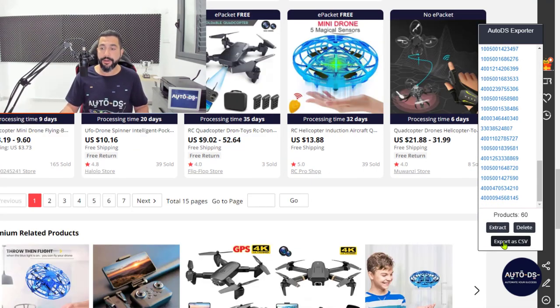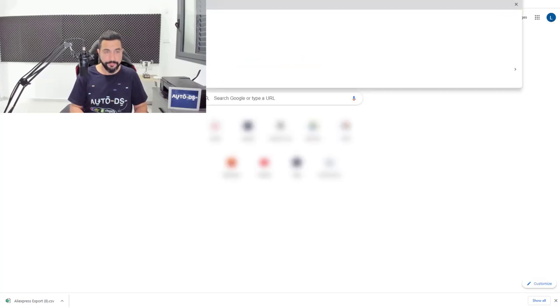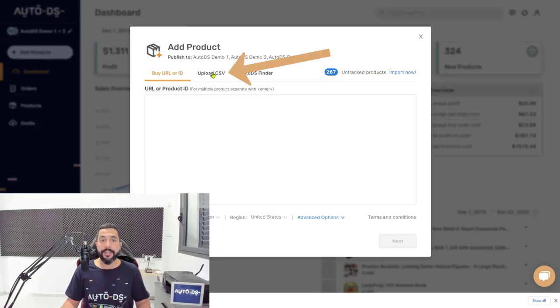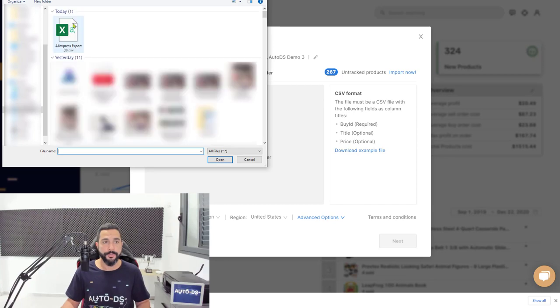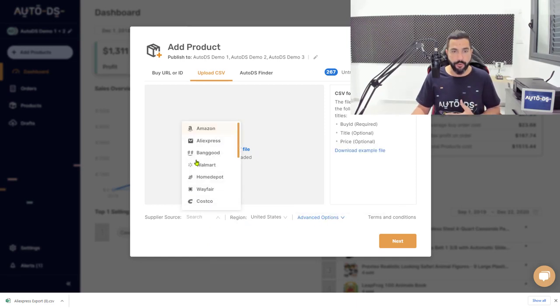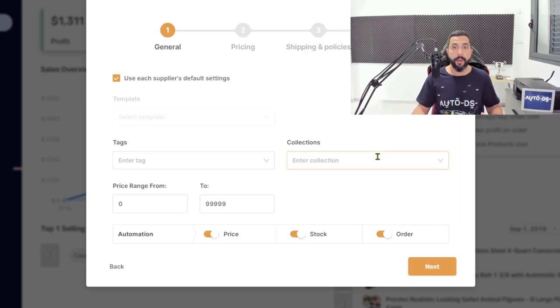Click on 'Export as CSV' and an export file will be downloaded onto your computer. Next, open up the AutoDS platform and click 'Add Products' on the left side, then click 'Upload CSV.' Drag and drop the CSV file or double-click the export file. Make sure the supplier source is correct — in our case AliExpress, region China. Click Next and you will start the import process of all 60 products. You can choose a template, product tags — I highly encourage using tags. I'm going to create a tag called 'toys and hobbies.'